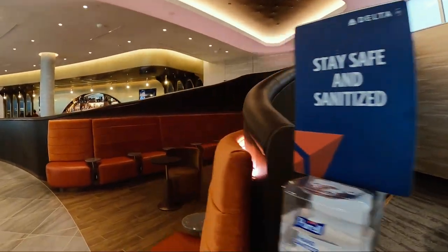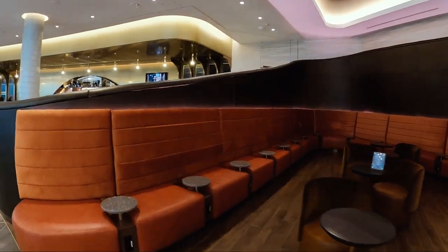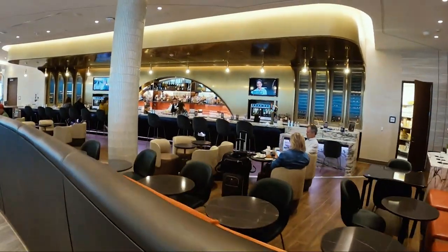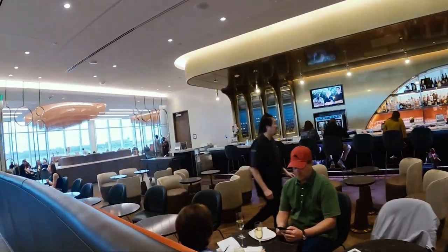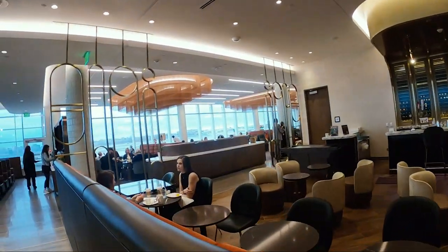Right when you enter, you can instantly tell that the Sky Club is huge. It's the biggest one definitely in the Minneapolis airport. It's 21,000 square feet and can fit up to 450 passengers. Definitely a big improvement.